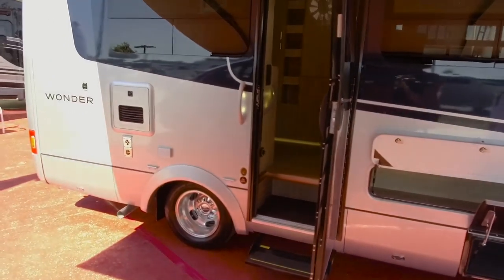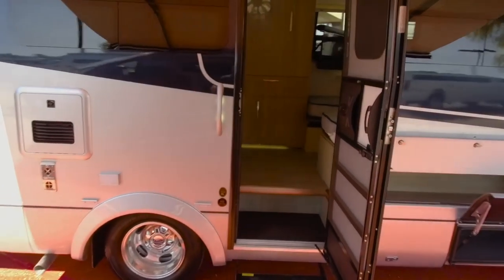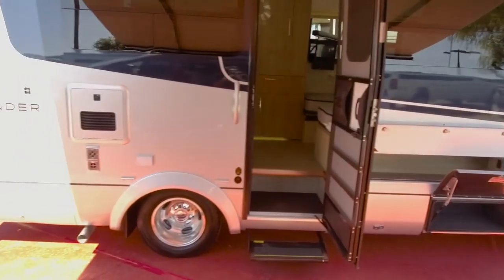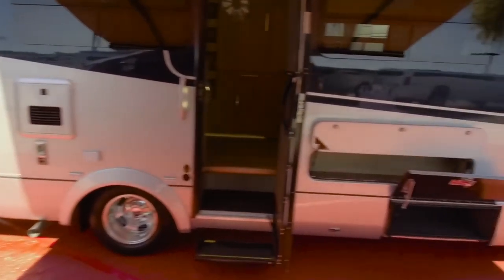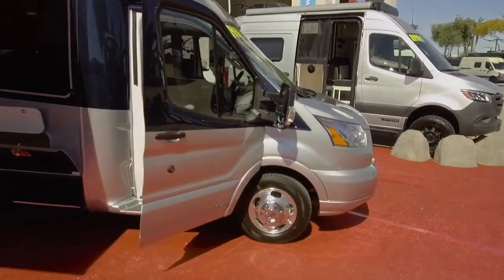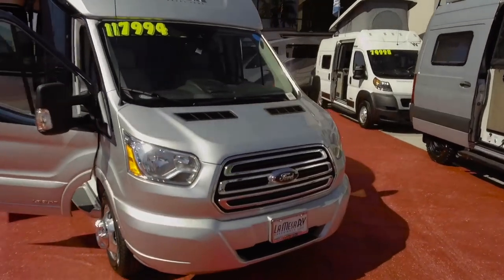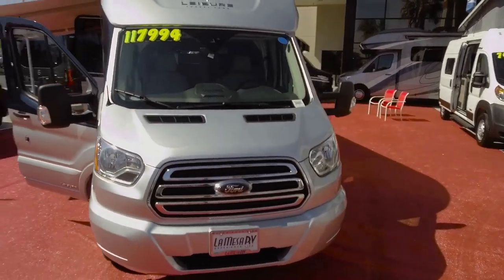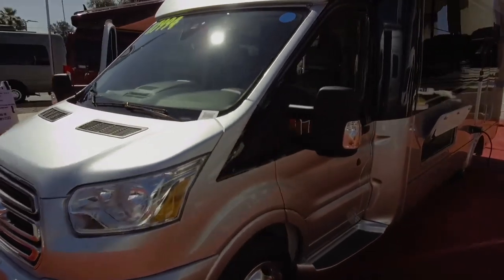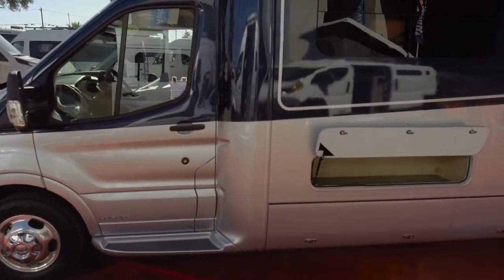Leisure Travel has been around since the 70s. They're owned and merged with Triple E, which started in 1965. So they've been in business for over 50 years. These are built in Winkler, Manitoba, Canada, and they only build about 600 to 700 of these a year. This coach is readily available for sale — it's not sold, so it could be yours today if you've been looking for a coach like this. They're super hard to find, and we got extra inventory just for this show from Leisure.